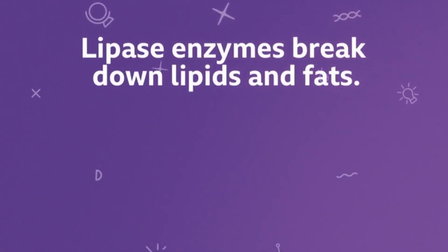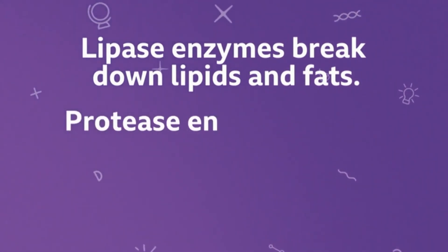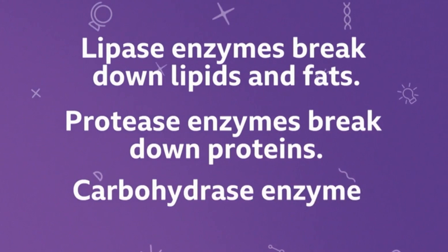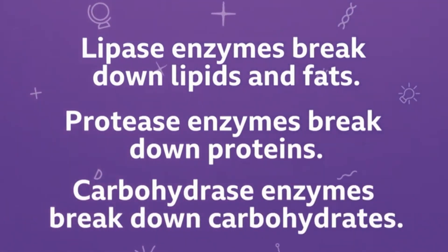Yes, so as we just saw, lipids such as fats and oils are broken down by lipase enzymes. Proteins, like meat or pulses, are broken down by protease enzymes. And carbohydrates, like bread, are broken down by carbohydrase enzymes.